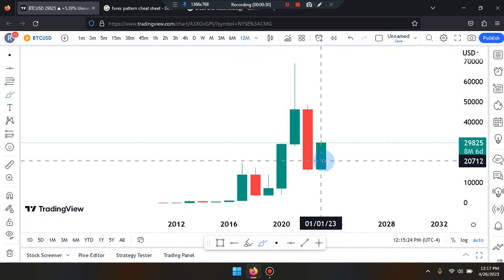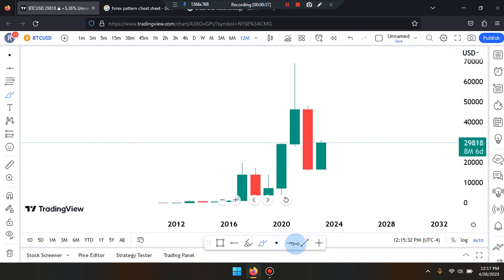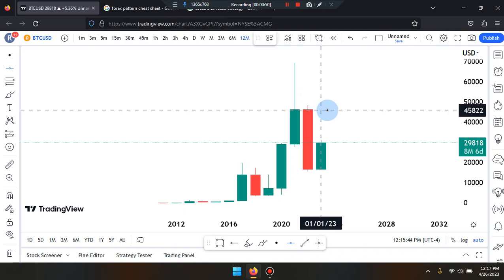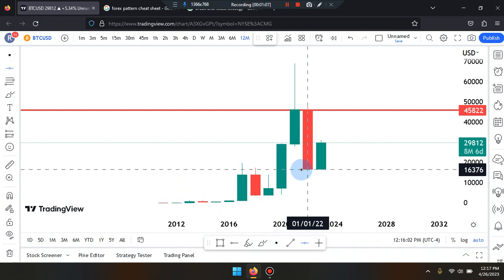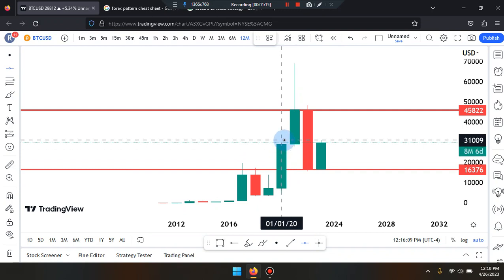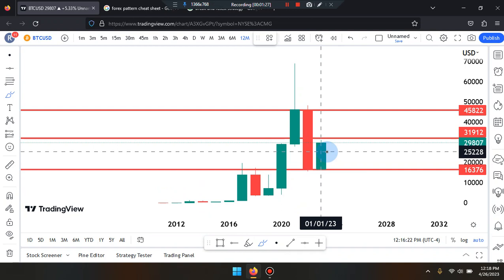Price action: the last candle on the right-hand side is a bullish green candle that stopped at the midpoint of the second-to-last candle, or the bottom of the third-to-last candle. Current price is sitting at 29,818. If price pushes up further, it can tag the highest high of structure near 45,822. If price pushes down, it can tag the bottom of that second-to-last candle body near 16,376. The market is currently near the midpoint of the second-to-last candle, near 31,912.